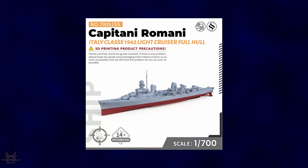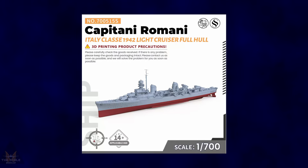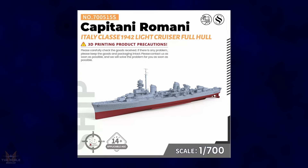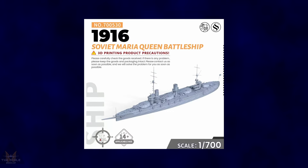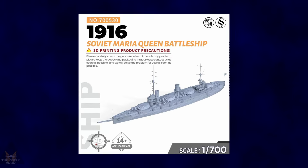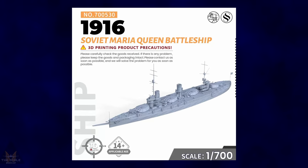SS Models have announced a 1:700 scale of the Capitani Romani Italian class 1942 light cruiser with a full hull — this is a 3D printing product. In addition, they have also announced a 1:700 3D printing version of the 1916 Soviet Maria Queen battleship.